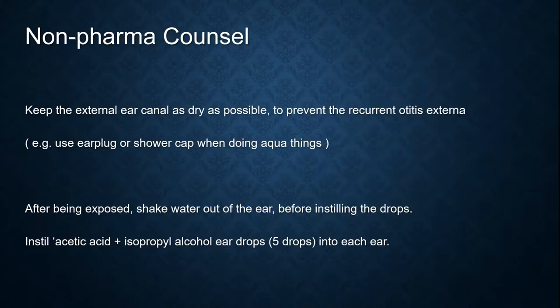For non-pharmacological counseling, keep the external ear canal as dry as possible to prevent recurrent otitis externa. For example, using an earplug or shower cap when showering is a good idea. Also, after being exposed to water, shake the water out of the ear before instilling drops. Instill acetic acid plus isopropyl alcohol eardrops — 5 drops into each ear.